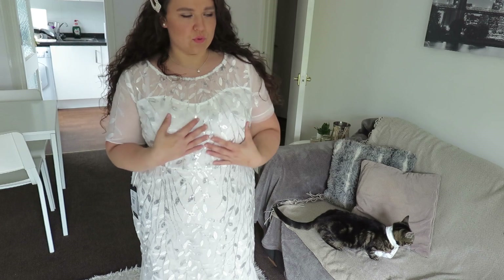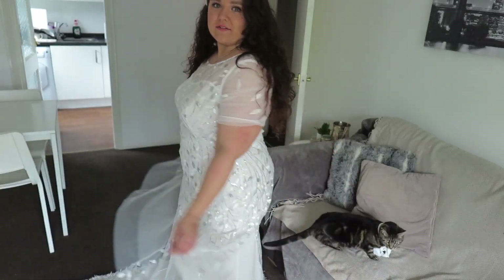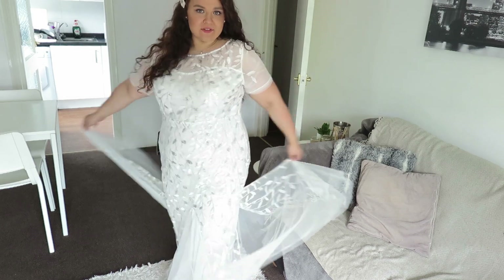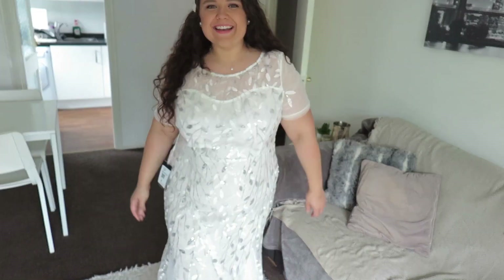This dress came in different colors — I think it came in red and blue as well. So if you don't fancy getting married in white, you can wear it in a different color and it would be more of a festivities dress or ball gown type of thing. So that's the first dress. My bride has left me already — she's in the toilet.